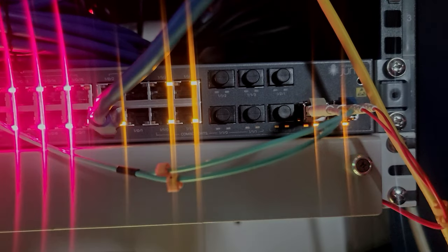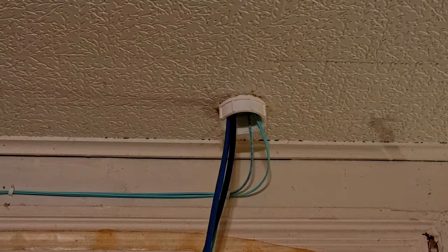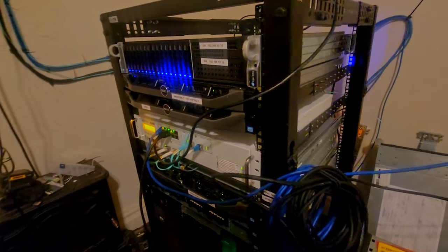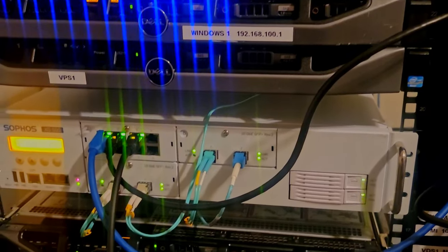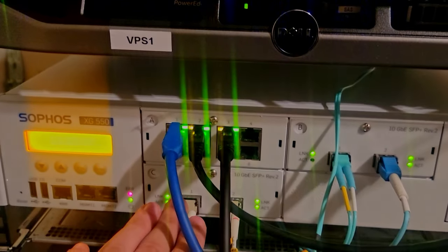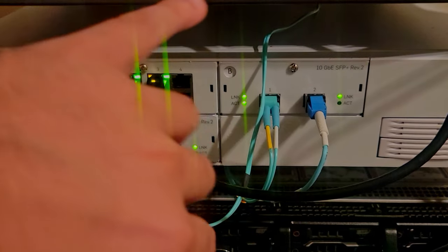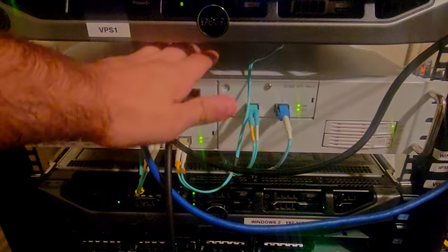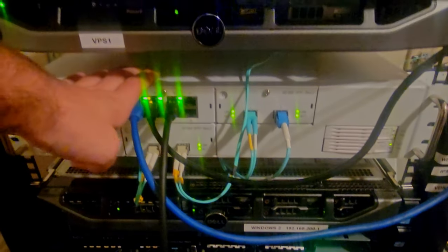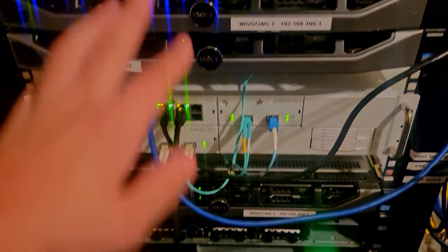Now I'll show you downstairs what my rack looks like. I ran a two-and-a-half-inch patch bay hole through my floor and ceiling, and the fiber comes down here into the main server rack. This is a Sophos XG550 — it's taking the WAN connections: this port is the 1 gig, and this one is the 6 gig. Everything else is LAN. It handles IP addressing, DHCP, DNS — all the good stuff. I also have my servers here for hosting games, websites, and everything else.